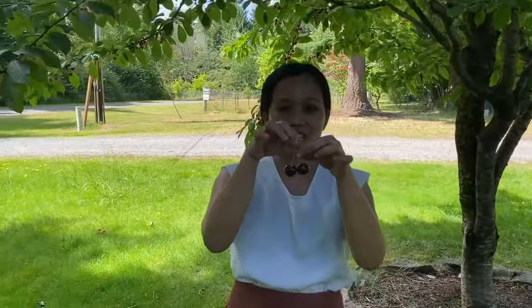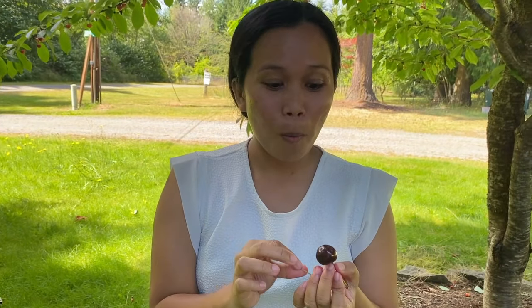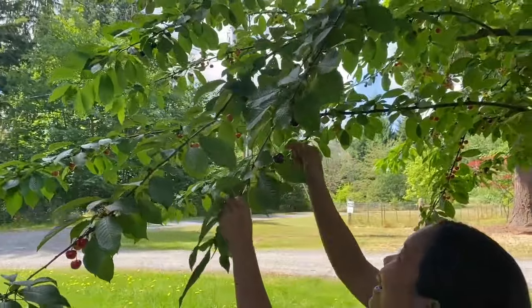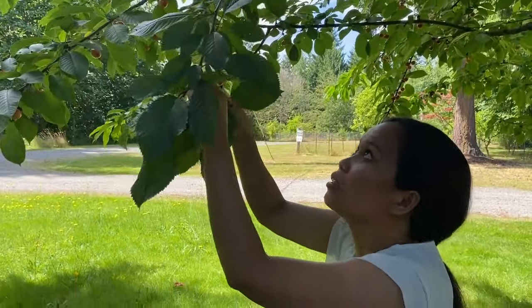So this is the Bing cherry — they're big, as explained by Nick. Let me try this. It's so juicy, so juicy! I love it. Actually Nick, in the Philippines we don't get fresh cherries — we only have them in cans. So this is a really nice experience for me, thank you so much!